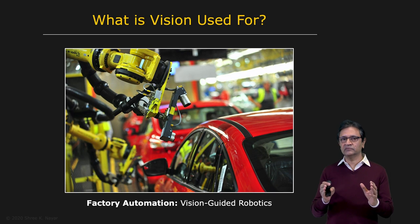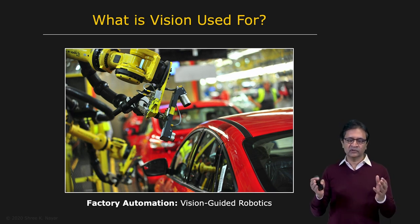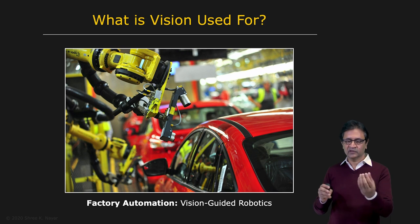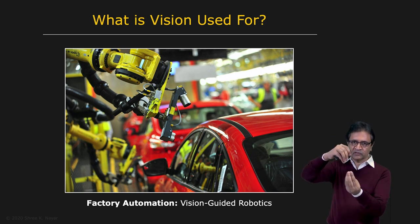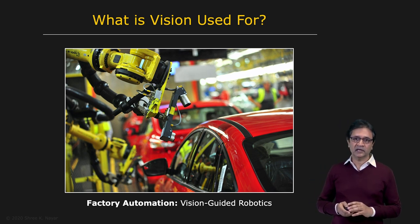Let's start with factory automation. As you probably know, manufacturing is highly automated these days. For example, if you look at cars, they're almost entirely built by a large number of robots. These robots need computer vision to be able to deal with uncertainties that are inherent in any physical world. For instance, if part A is being mounted on part B, if there's any uncertainty with respect to the position of either one of these, vision is the only thing that can come to your rescue. So vision-guided robotics is a very large application domain.